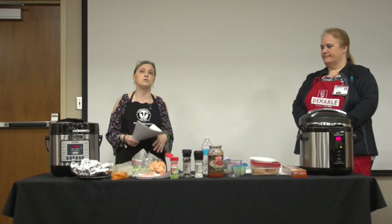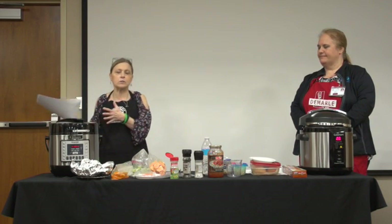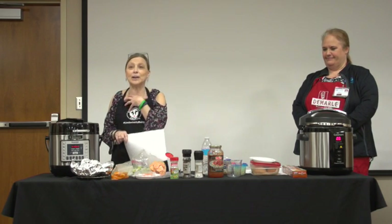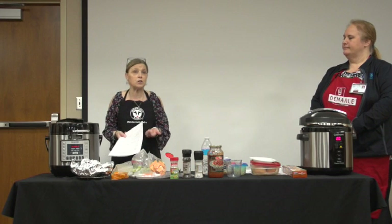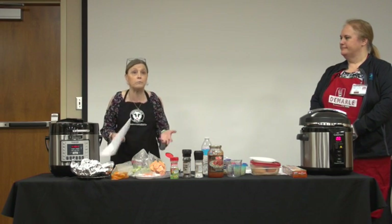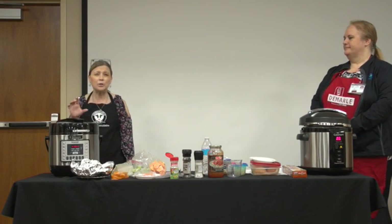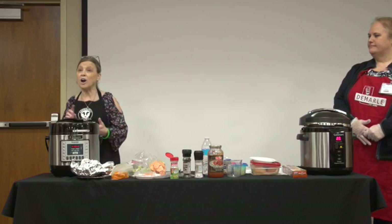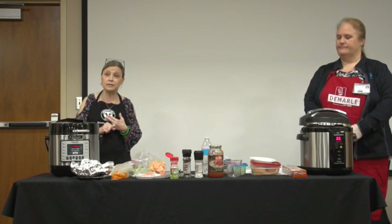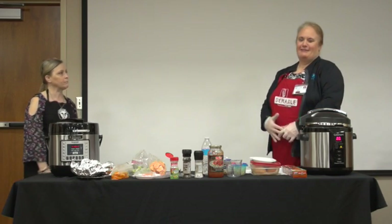Less cleanup is another benefit — you're using one piece of equipment instead of many pots and pans. Food preservation is also nice; you can save things for later and do a little bit of canning in small portions. Overall, you get better quality, healthier food that tastes good in a short amount of time.